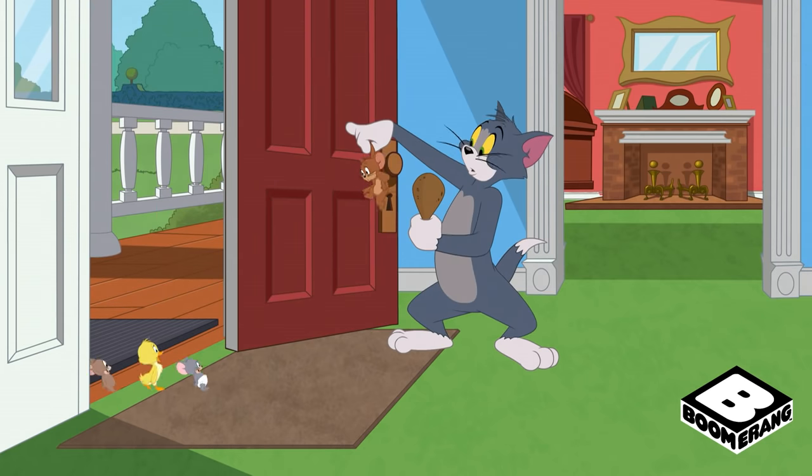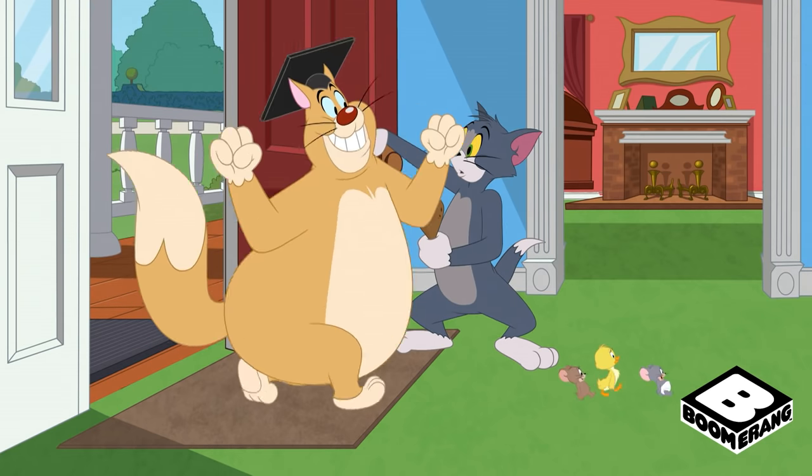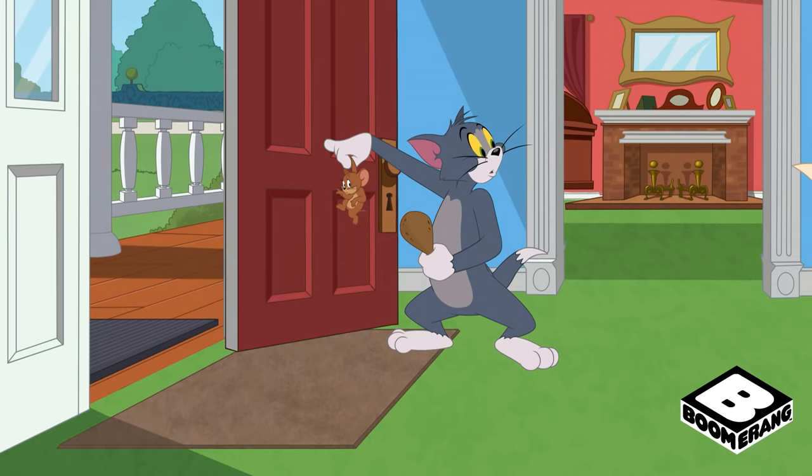This is the end of the year — Fieldtrap! Fieldtrap! Fieldtrap! Fieldtrap! Fieldtrap!